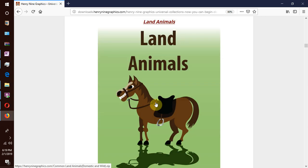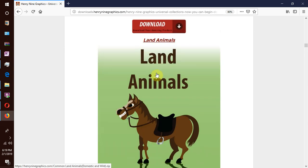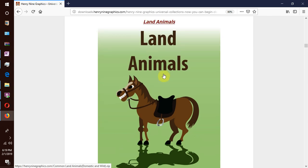We also have land animals — common land animals both domestic and wild. Those you will find in the woods and those you find on the farm at home. We have included nearly all animals known.